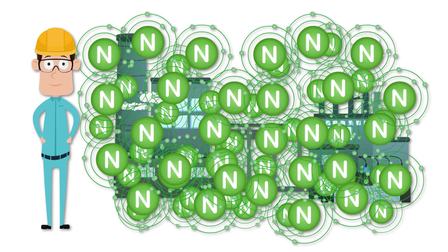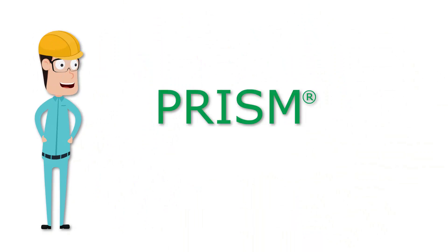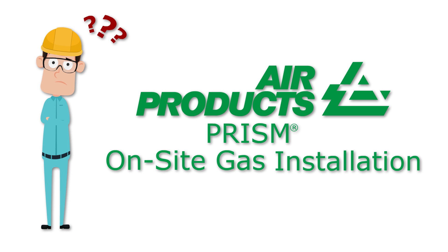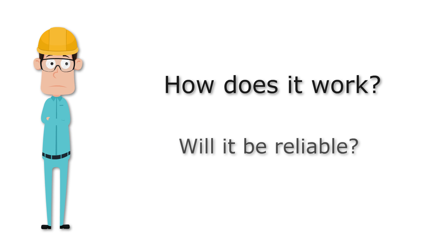John requires nitrogen for his production process and opted for a PRISM on-site gas installation from Air Products. But he wonders, how will it work? Will it be reliable?